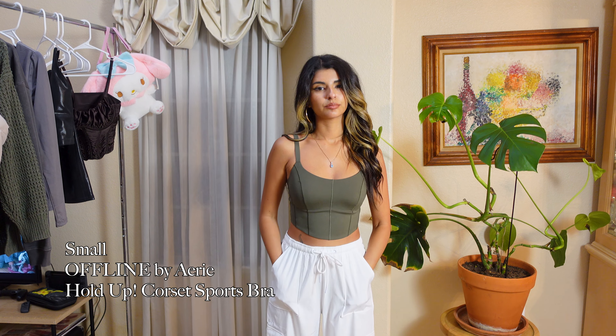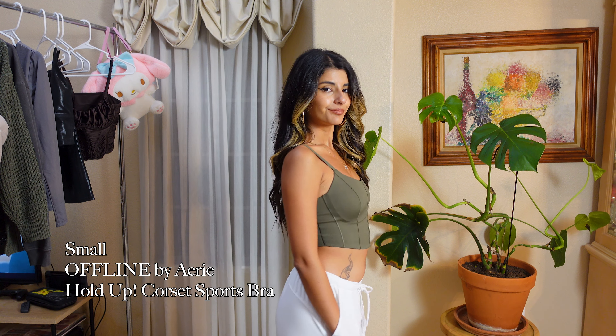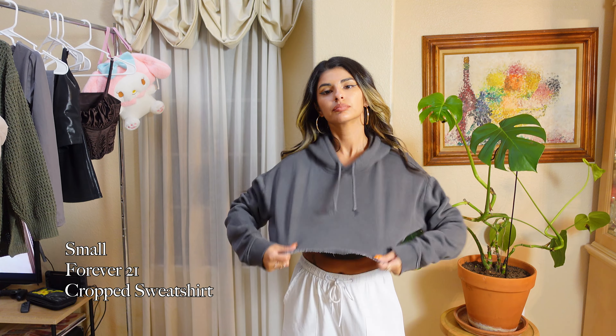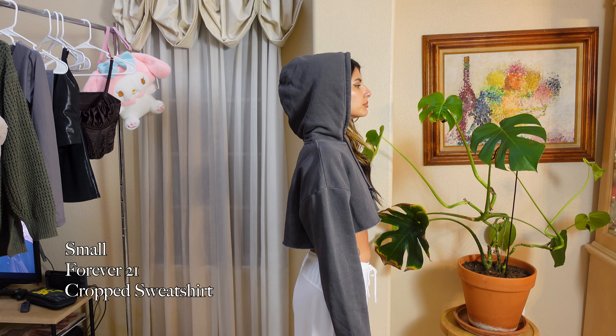Anyway, back to the leisure wear. I grabbed this corset from Offline, which is from Aerie — that's their active brand — and it's just so comfortable. I think it flatters my body pretty well. And then I also got this charcoal cropped hoodie from Forever 21 and it matched the H&M sweats so well. It looks like it came together but they're separate, different, and cute and I love it.